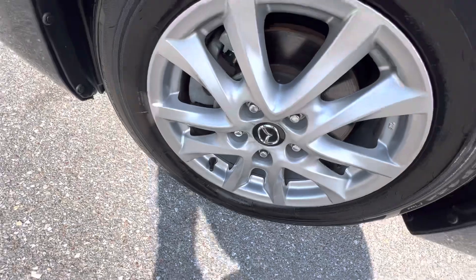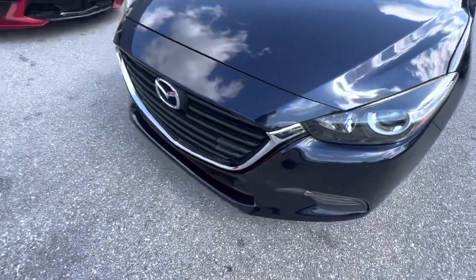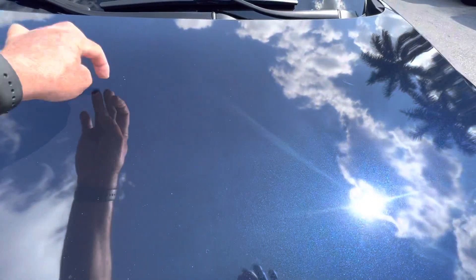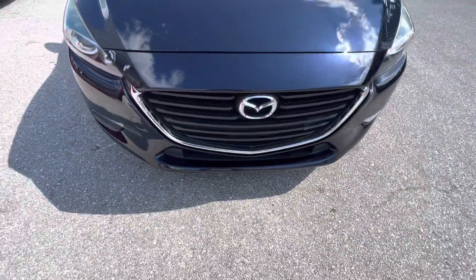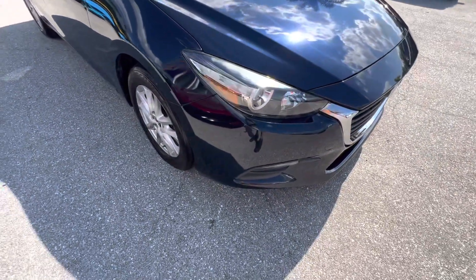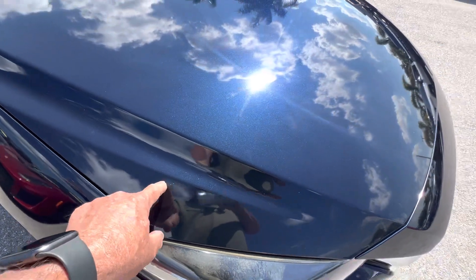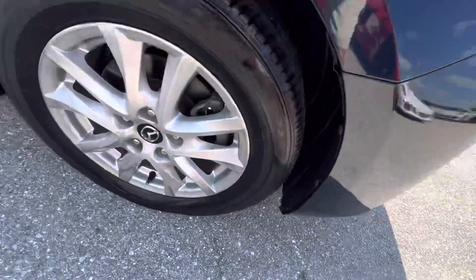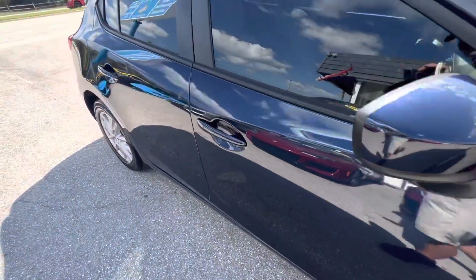Wheel looks good here. Tire looks very good. Around the front — looks good here, don't see any damages. There's a little touch-up nick right there that needs a little dab of touch-up paint. By the way, if I don't go over something on the car that you want to know about, just feel free to get a hold of us and we'll get you all the information. There are a couple little pin-tip size nicks right there — little stone chips. Just a little bottle of touch-up will take care of that. Very simple to do. This thing looks really nice — coming down the side, everything is good.